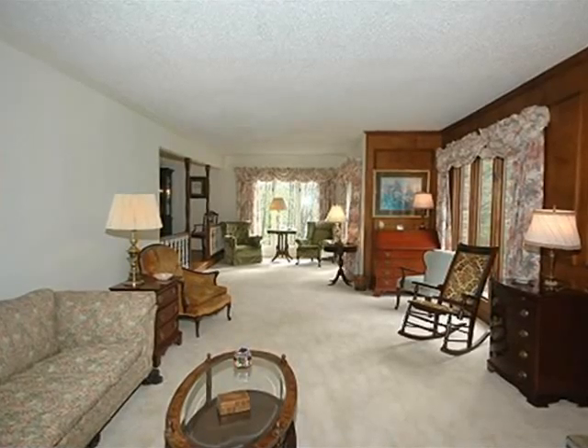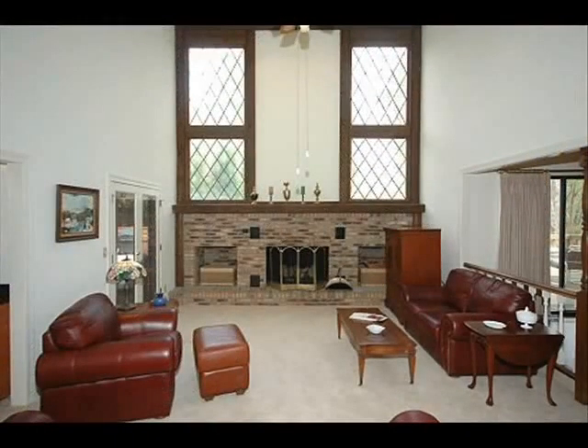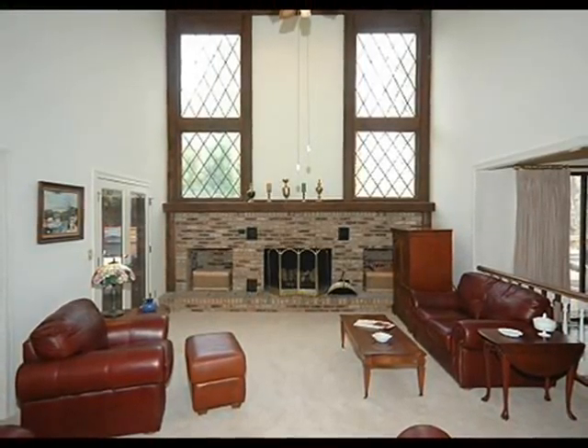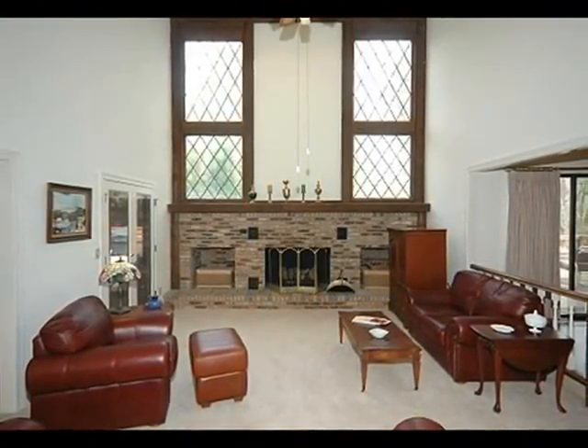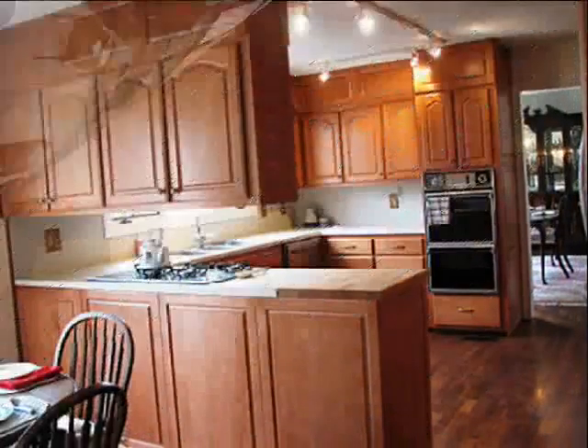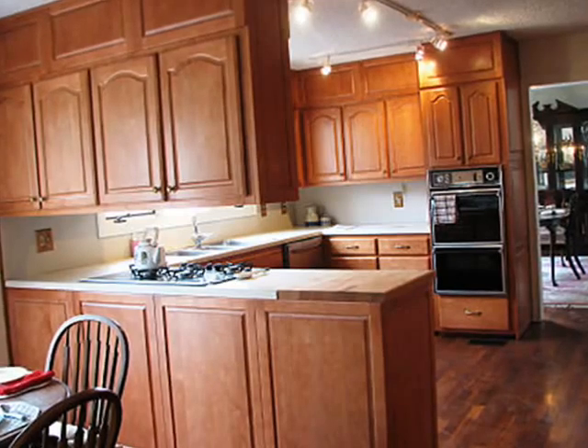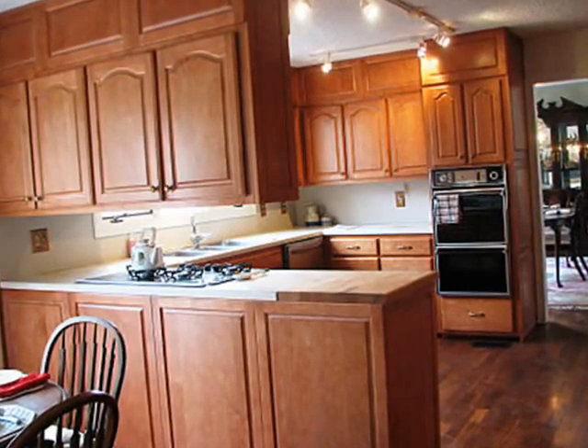Kitchen with teak floors, Corian countertops, double wall ovens, Thermador gas cooktop, new stainless steel LG dishwasher, new Maytag stainless steel compactor, new LG stainless steel French door refrigerator, disposal, microwave, and pantry with pull-out shelves. The kitchen maple cabinetry also has pull-out shelves.